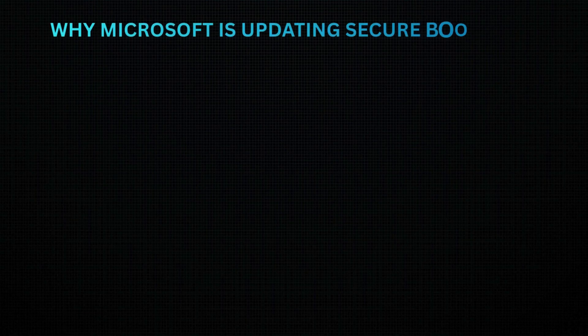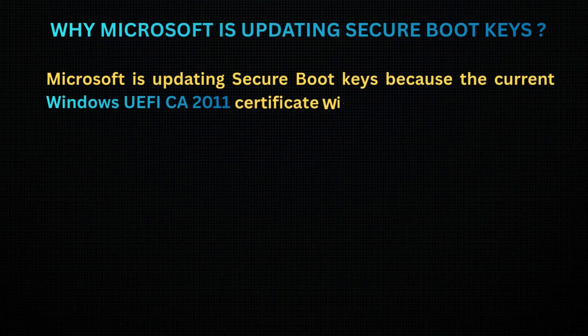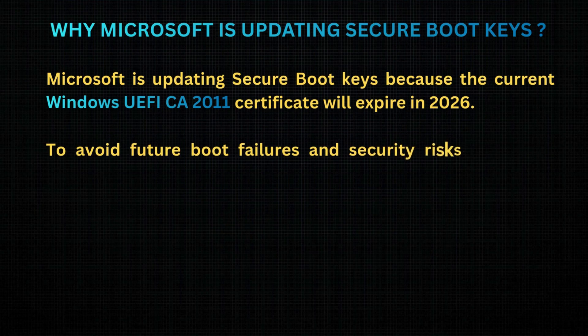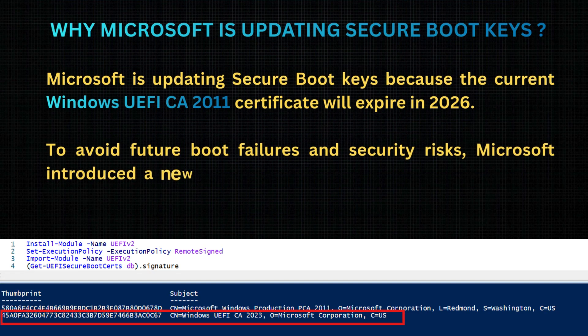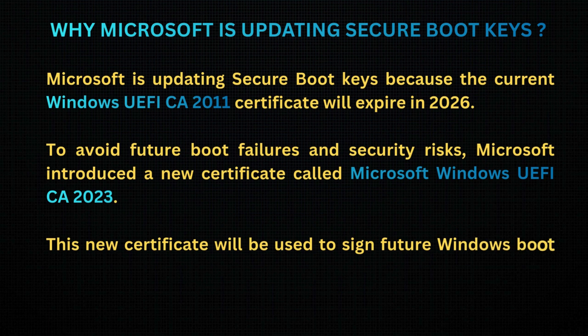Why is Microsoft updating Secure Boot Keys? Microsoft is updating Secure Boot Keys because the current Windows UEFI CA 2011 certificate will expire in 2026. To avoid future boot failures and security risks, Microsoft introduced a new certificate called Windows UEFI CA 2023, which will be used to sign future Windows boot components.